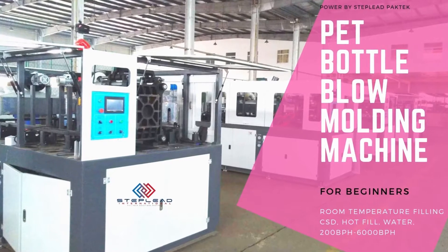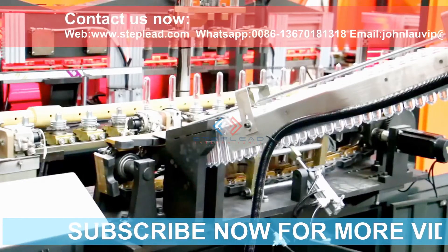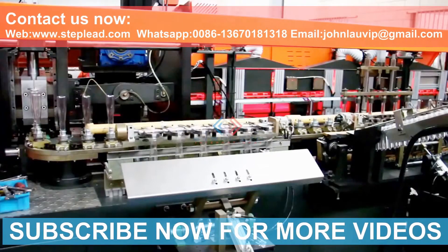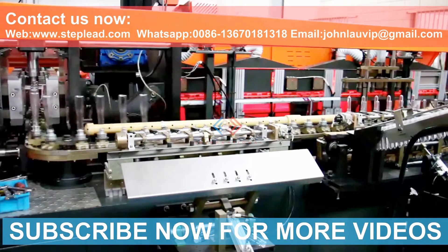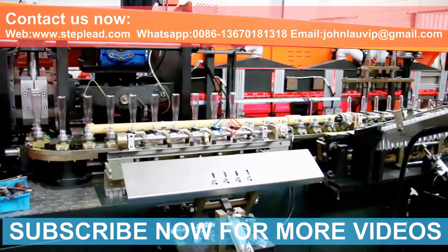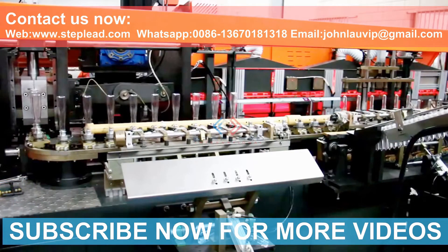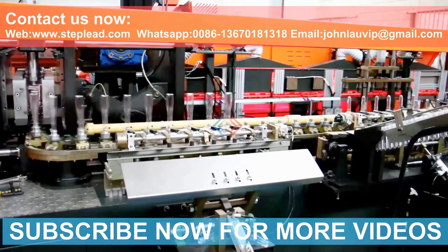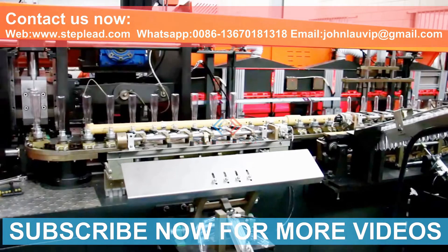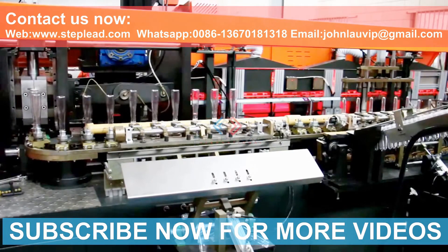Injection Molding vs. Blow Molding — What Is Right For You? Are you building a product that requires molded plastic parts? Injection molding and blow molding are the two most popular ways to produce high-quality, cost-effective plastic parts and products, but both are used for different applications and have different requirements. Do you know the difference? Save time researching suppliers with this quick guide on injection molding and blow molding.